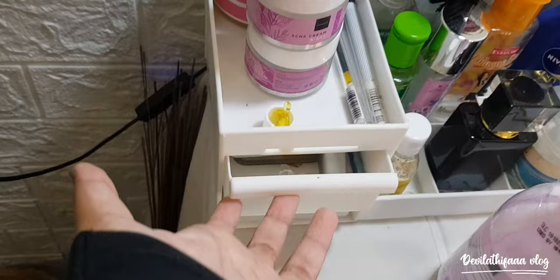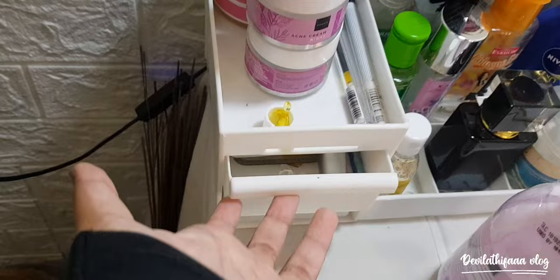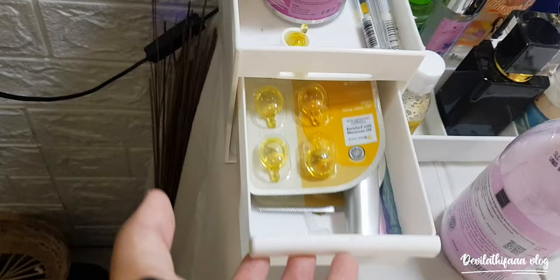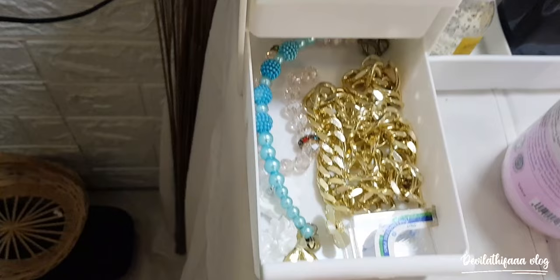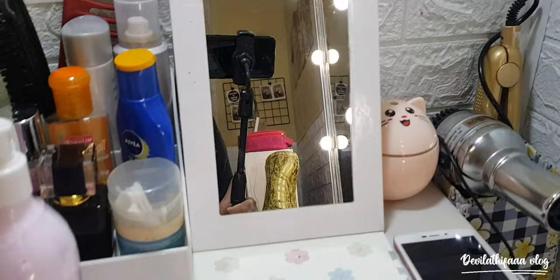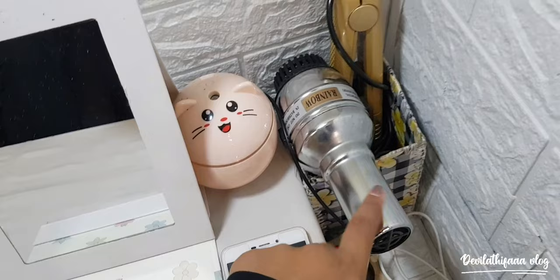Kita buka locker pertama — di sini ada Ellipse namanya, buat sehat rambut pokoknya. Lanjut ke locker kedua — ini buat aksesoris-aksesoris aku. Di situ ada cermin aku buat make up-an. Di sini ada pengharum ruangan. Dan ini ada hair dryer aku sama catokan rambut aku.